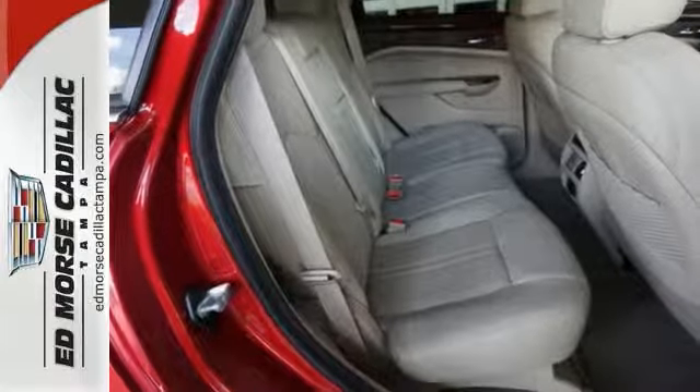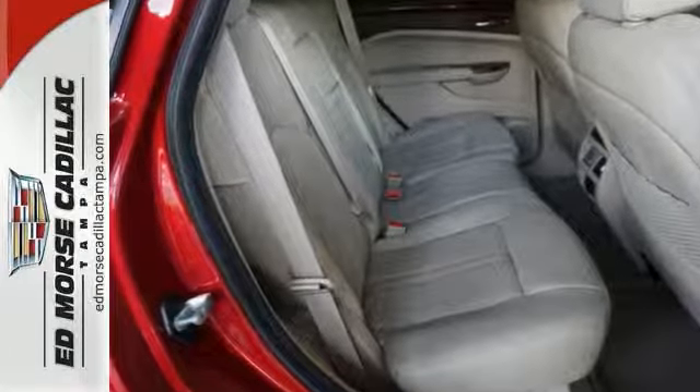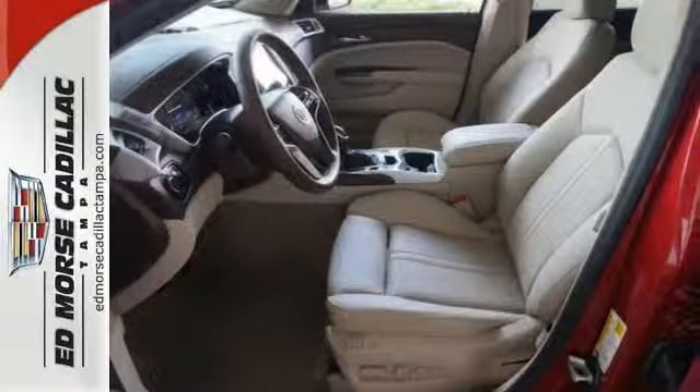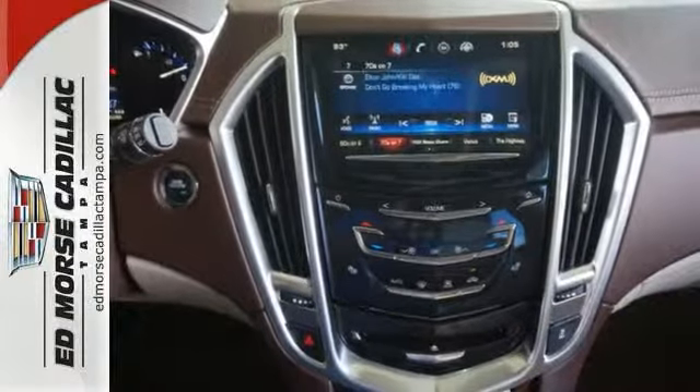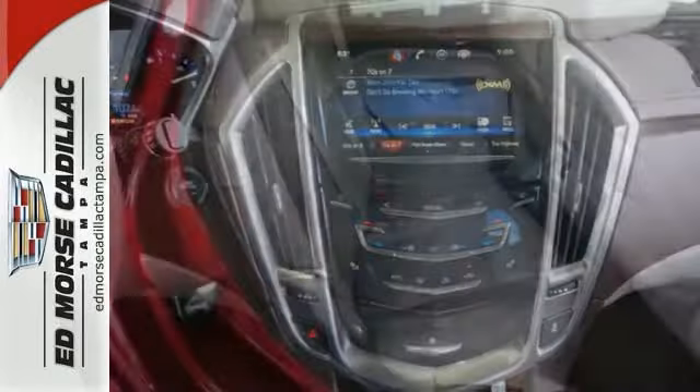This SUV is also one of the safest you can buy, with a safety rating of 5 out of 5 stars. You'll enjoy crystal clear sound with a premium sound system with a CD player and an MP3 player.